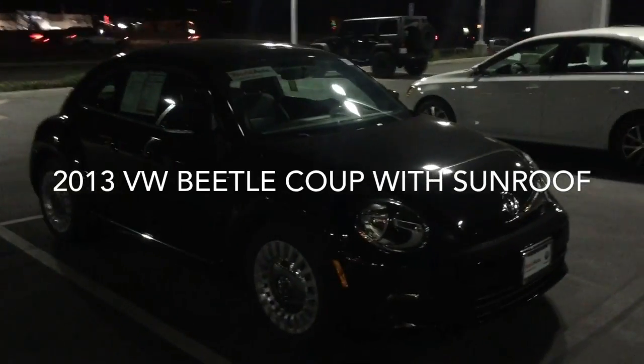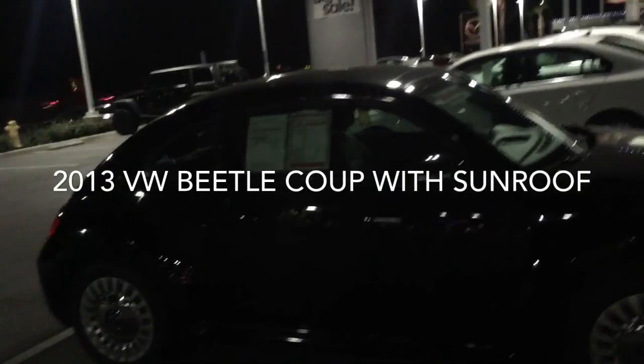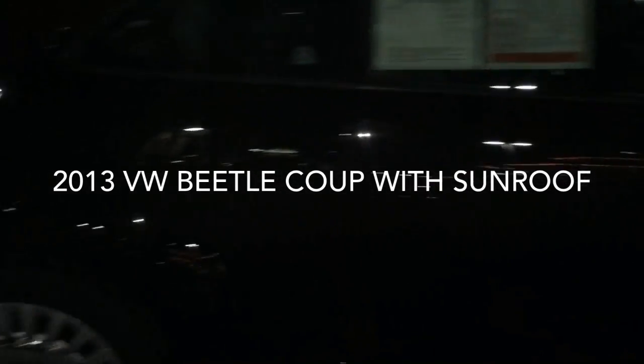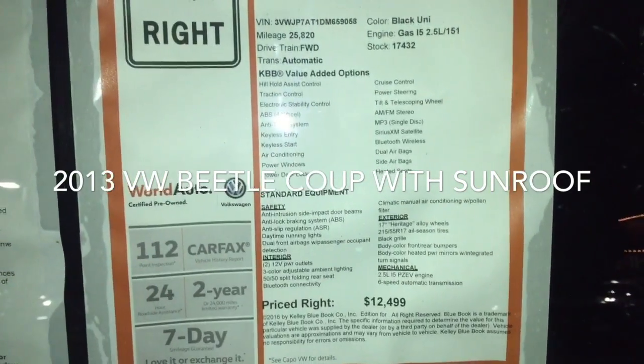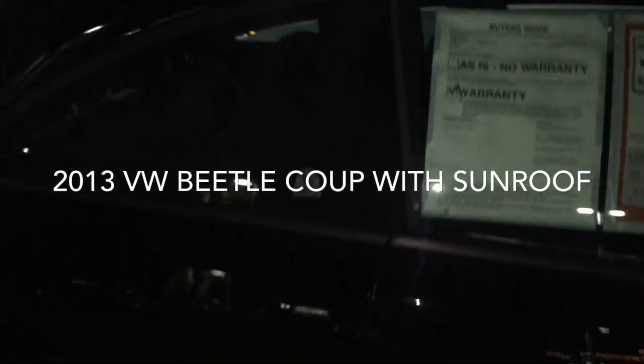Here it is, Lana. This is a 2013 Beetle Coupe with a sunroof, the 2.5L engine, nice alloy wheels with a center cap — a few details on the car here. Priced right at $12,499. This is an excellent car.